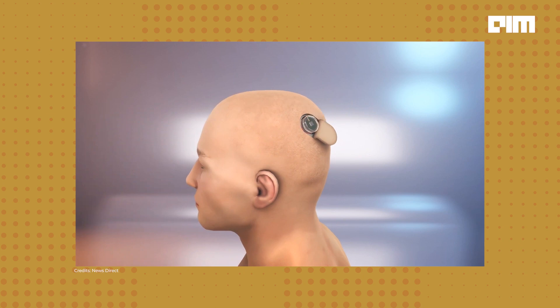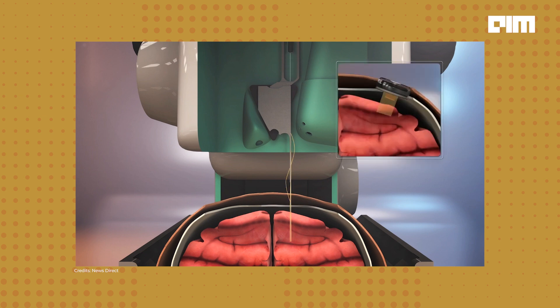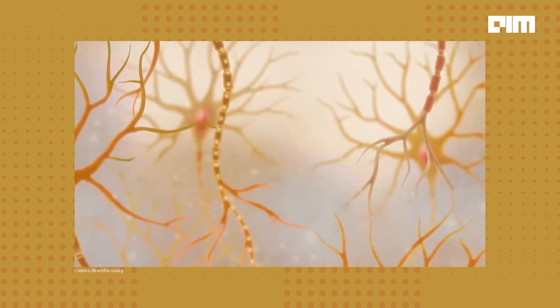Neuralink is a small, sophisticated implant which connects to your brain with dedicated electrode threads. But how exactly does it function? In our brains, neurons communicate through electrical signals.